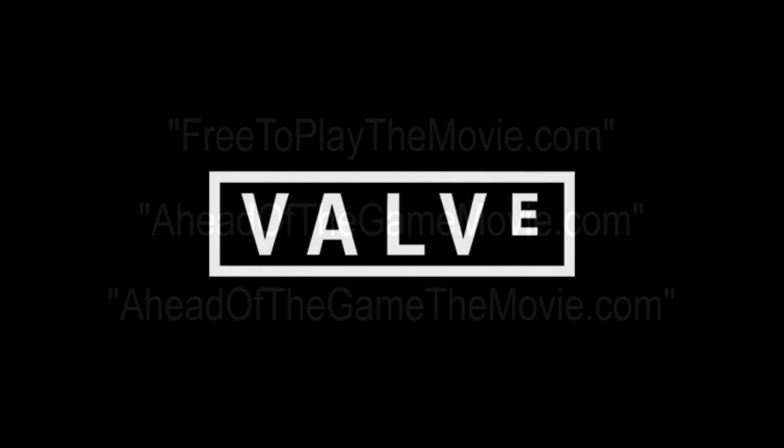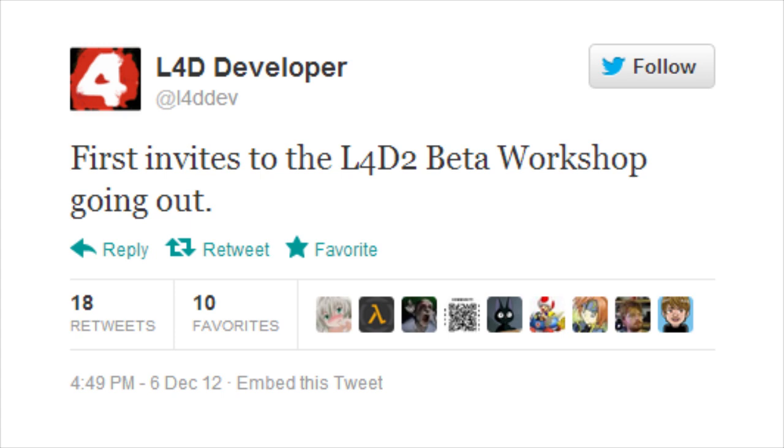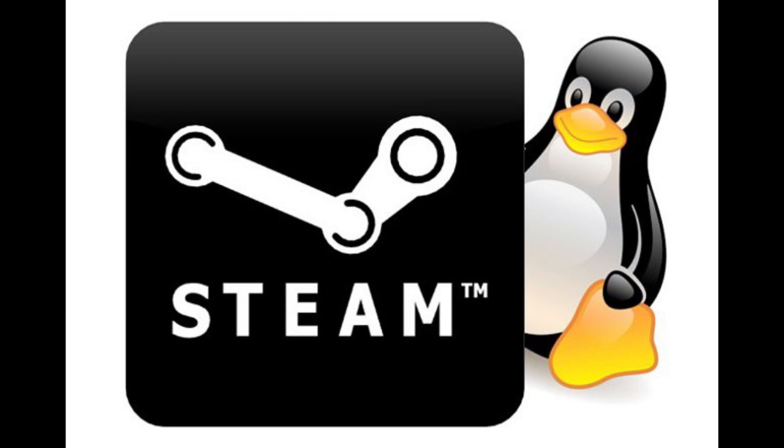The Left 4 Dead ongoing content team announced via their Twitter page this week that the first invites to the Left 4 Dead 2 Workshop beta were being distributed. Sadly, we didn't get any, but apparently Glenn got invited to the Steam Linux beta, so I guess that's something. We'll keep you posted if we learn anything else about how Left 4 Dead 2 and the Workshop will work together to provide Steam users with maps, campaigns, and mods.